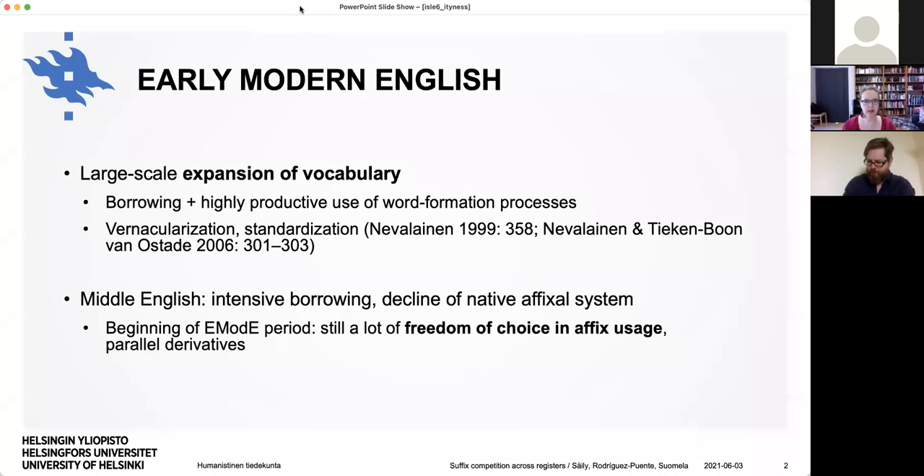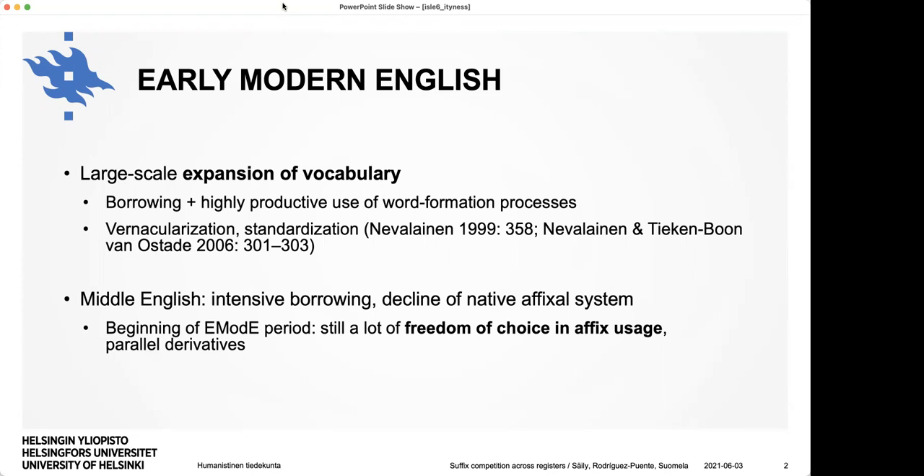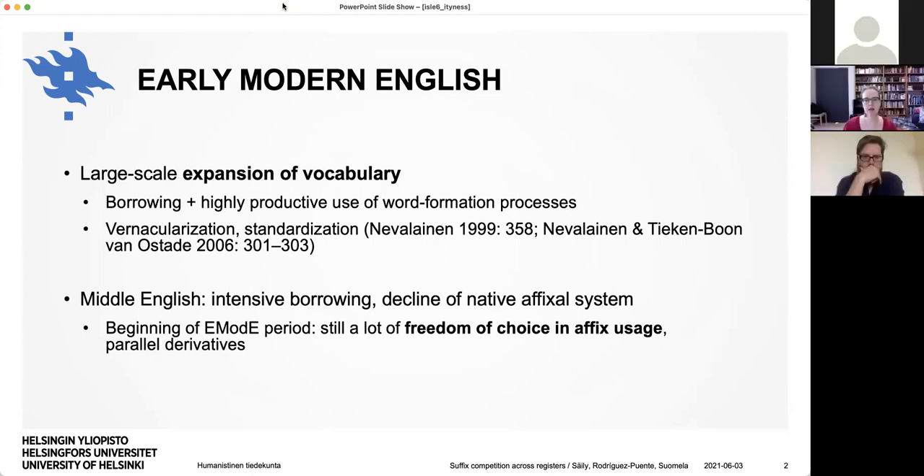Starting from early modern English, as we know there was a large-scale expansion of vocabulary. Basically all over Europe there were vernacular languages being used more and more in more and more contexts. So there was a need for new words, and in English we had a lot of borrowing but also highly productive use of word formation processes. Already in Middle English there had been intensive borrowing on the affix side, and then the native system had kind of declined. By the beginning of this period there were a lot of parallel derivatives, but because of standardization it's expected that at some point this freedom was reduced and some affixes were restricted to certain registers.